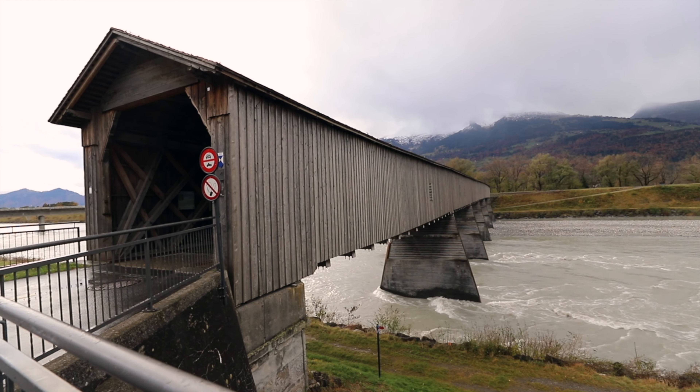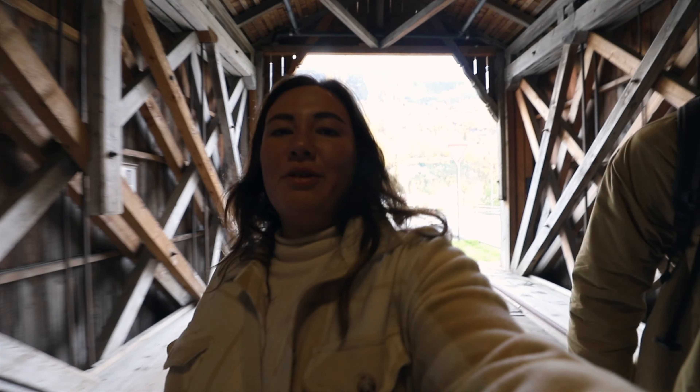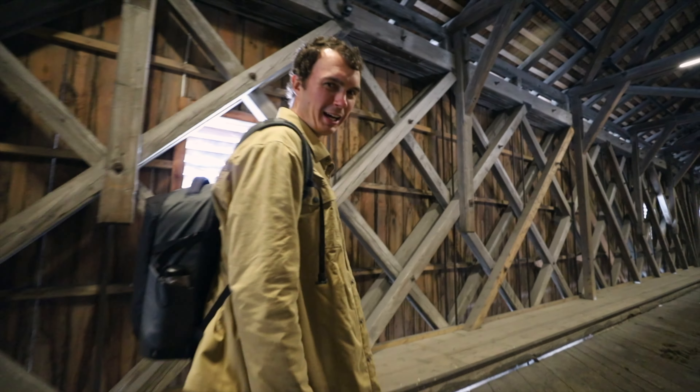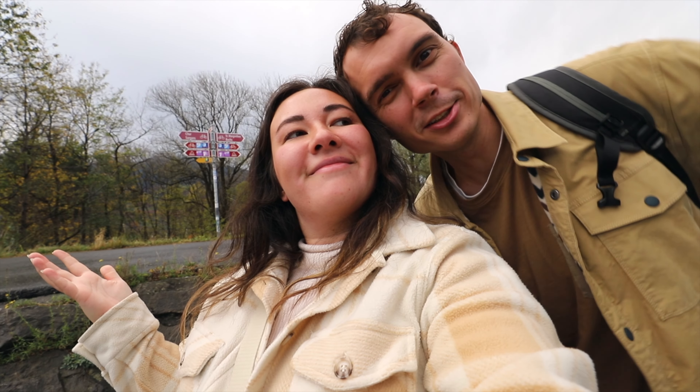After getting our coveted Liechtenstein stamp, we made our way to the Alt-Reinberg — a covered bridge to cross from Liechtenstein to Switzerland. We walked the whole bridge over to Switzerland, making it our third country of the day, then headed straight back to Liechtenstein. There was actually a horse on the bridge — turns out that's who had been leaving surprises in the middle!